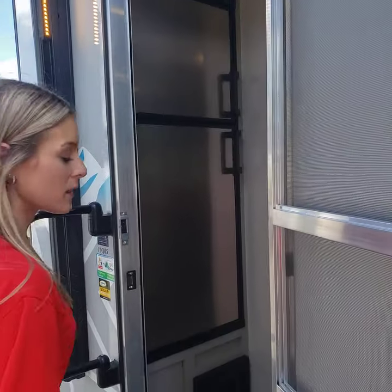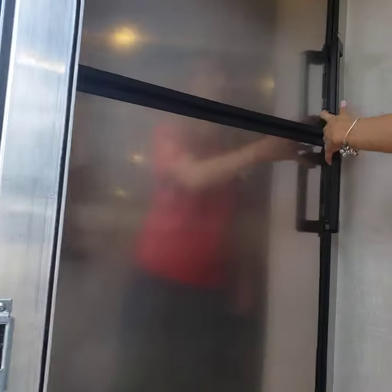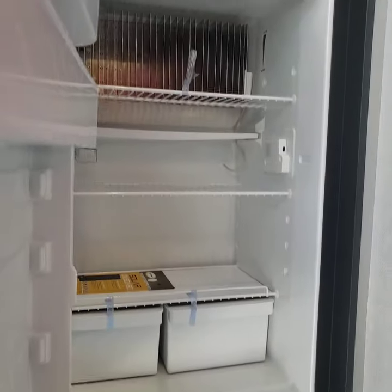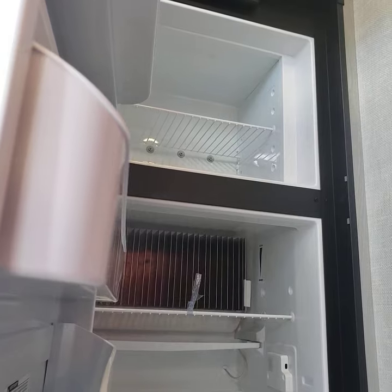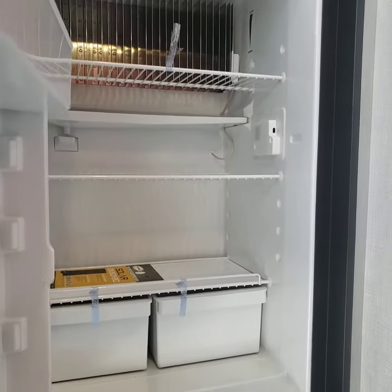And then inside this model, which is a 19QB, the first thing you'll see is how big the fridge is — it is a double-door refrigerator, and you have plenty of space in there for all of your groceries. The shelves are adjustable too.